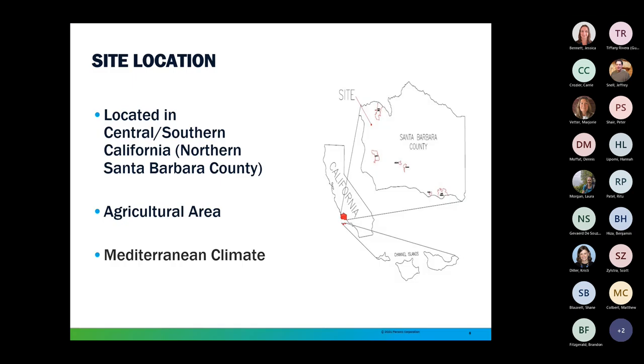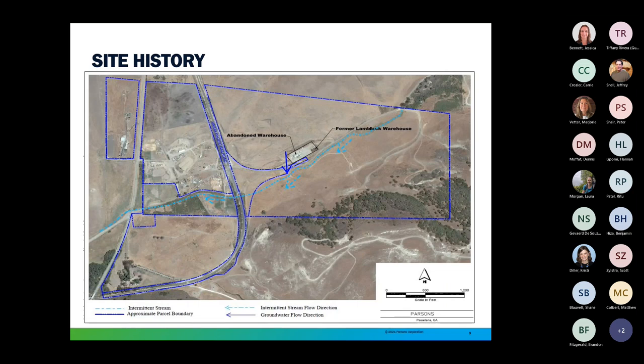The site lies within Santa Barbara County in Southern California. The area is subject to a Mediterranean climate typified by warm to hot summers and mild winters. Average annual rainfall is approximately 19.5 inches; however, rainfall patterns are influenced by the El Niño–La Niña Southern Oscillation, so annual rainfall can range from less than 10 inches to more than 30 inches. The site includes a graded pad with an abandoned warehouse in an agricultural area within a small canyon. There is an intermittent stream located in the canyon that typically only flows during large rain events. Land use at and in the general vicinity of the site mainly consists of livestock grazing.